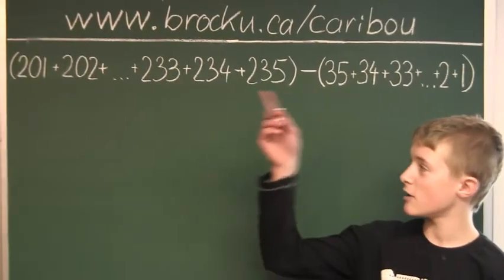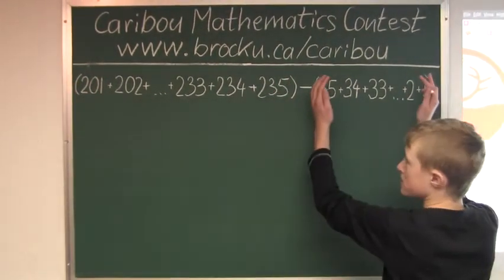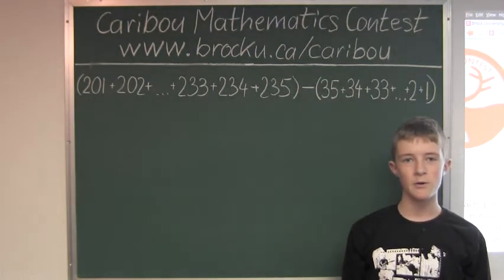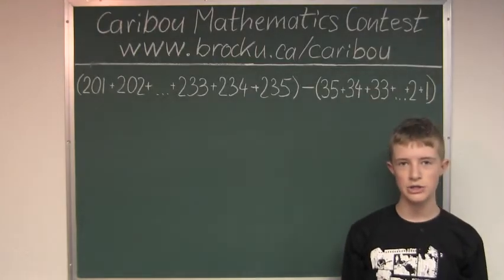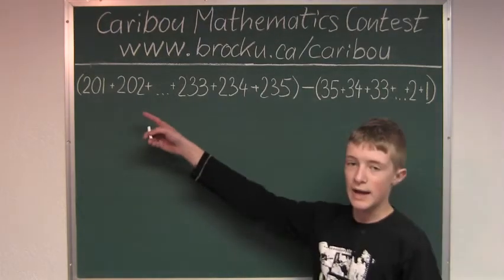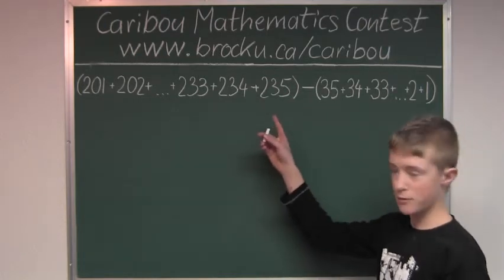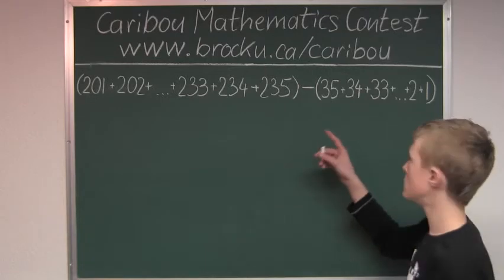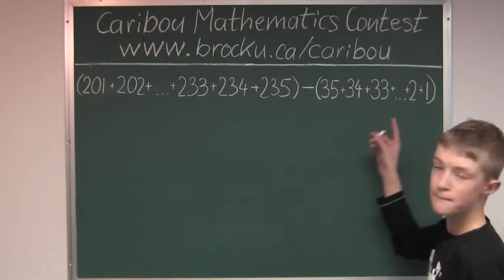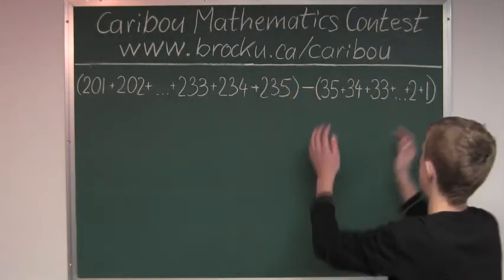In this calculation, there are two pairs of brackets. The meaning of brackets is that the first thing you do is whatever is within the brackets. So here we have 201 plus 202 all the way to 235, and then 35 plus 34 plus 33 all the way to 1. Then we find the difference between this sum and this sum.